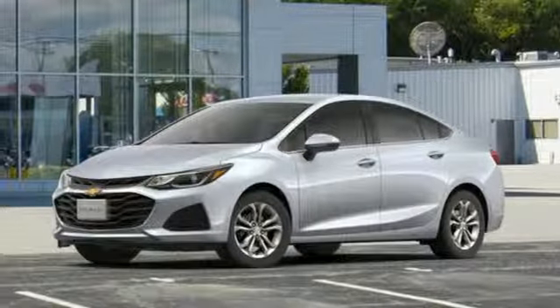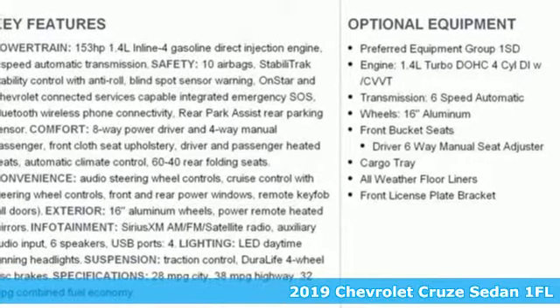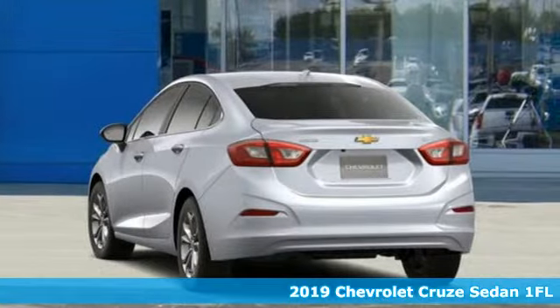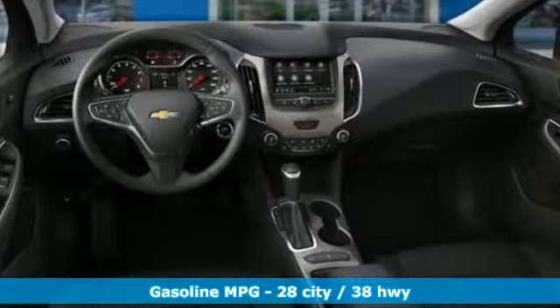It's a new 2019 Chevrolet Cruze. Forge a bold path with its beautiful fusion of style and efficiency, with a sporty presence and liberating economy. It's equipped for all your driving needs and wants.